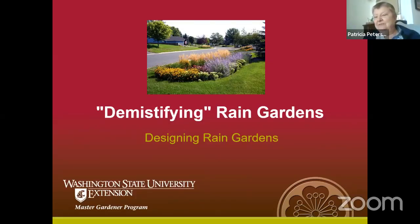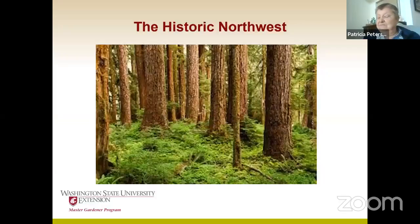I don't know how familiar any of you might be with rain gardens. It's certainly an interesting and popular topic these days. It's an important topic, and as we go through this, we'll see why and also basically how to create one and why they're so important. So this is what Tacoma and the Puget Sound area looked like, oh, a little over a hundred years ago.